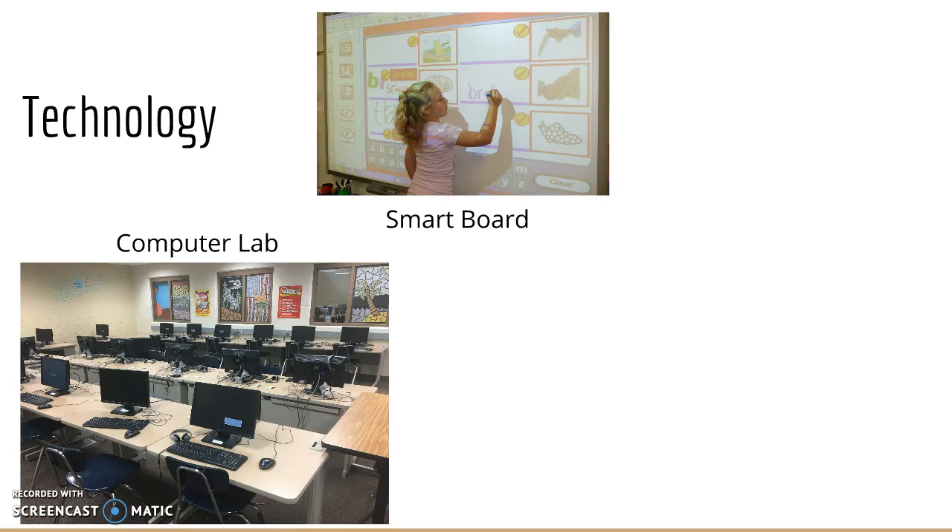The student is working on vocab in a really fun way. The smart boards have become many of the students' favorite thing to do during class time, Anna said.